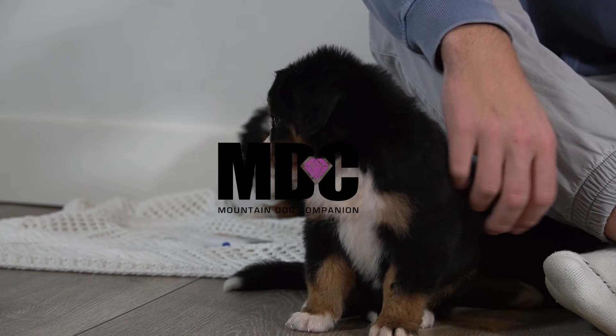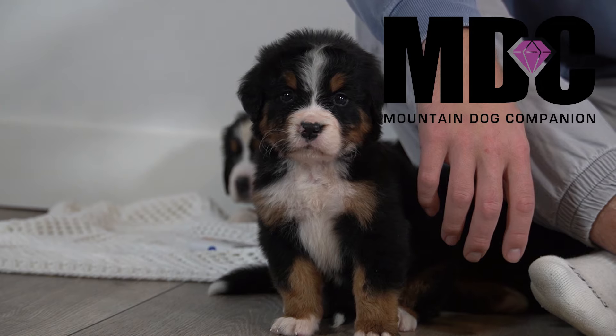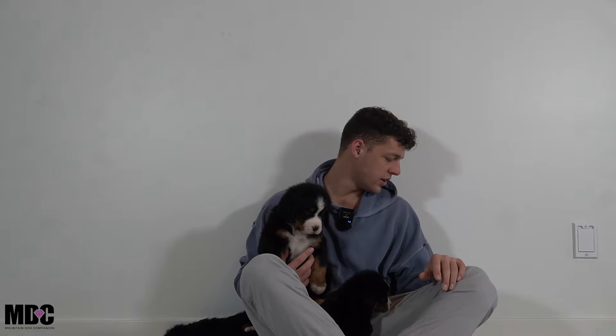Hey everyone, welcome back to Mountain Dog Companion. Thanks for tuning in again, hanging out with Roxy and Icon's litter. There are five boys and three girls in the litter, born on the 21st of December. They'll be ready to go home in about two and a half to three weeks. We split them into two groups — three girls and five boys — with three of the girls and one boy, Turbo, here in this part.